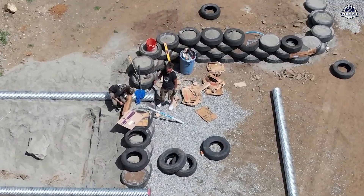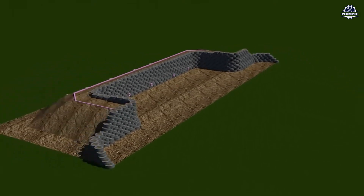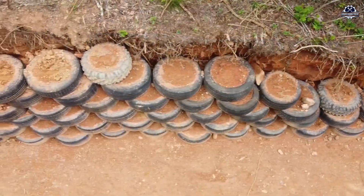The process repeats until the wall reaches the desired height — it can go up to three meters and still be safe. Incredibly, tire walls like these even provide a certain level of earthquake resistance.